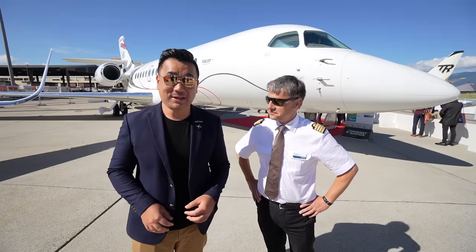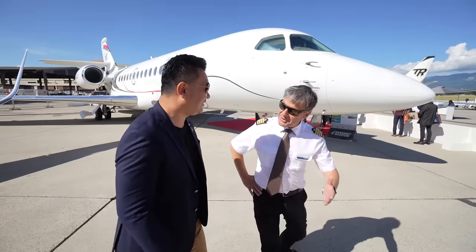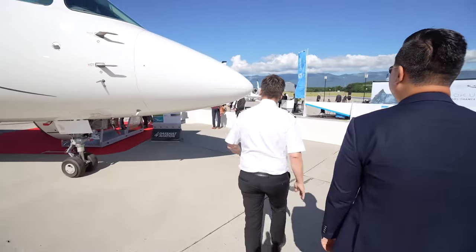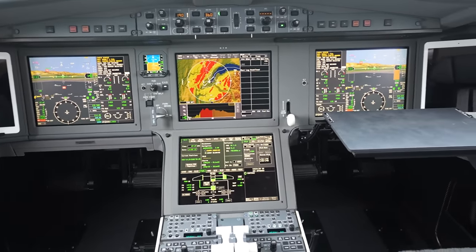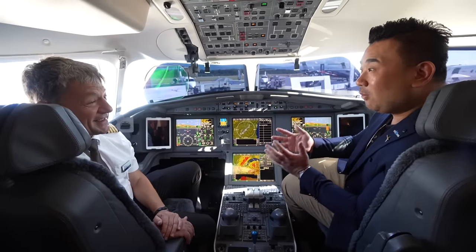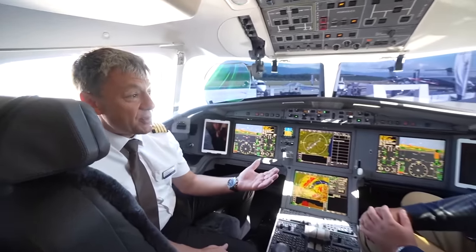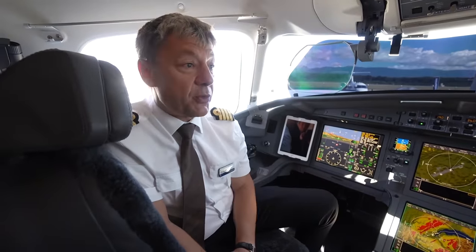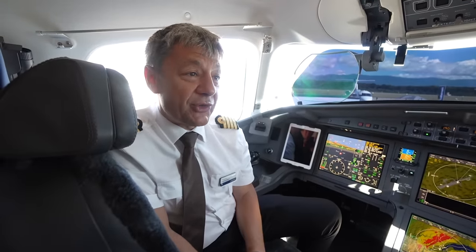We're at the global premiere of the Dassault Falcon 6X — the first time they're showing this airplane. Sitting in the cockpit with Captain Philip: when will the airplane enter service? By mid-next year, they are well advanced in both the flight testing and certification phases.